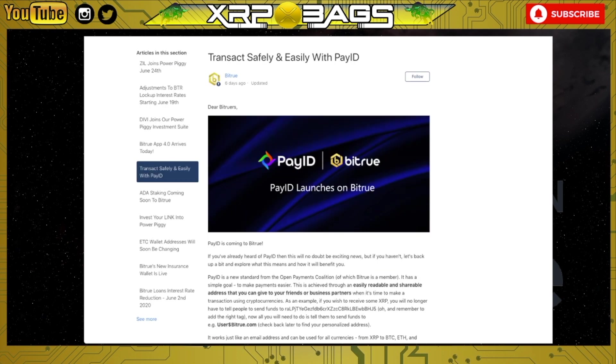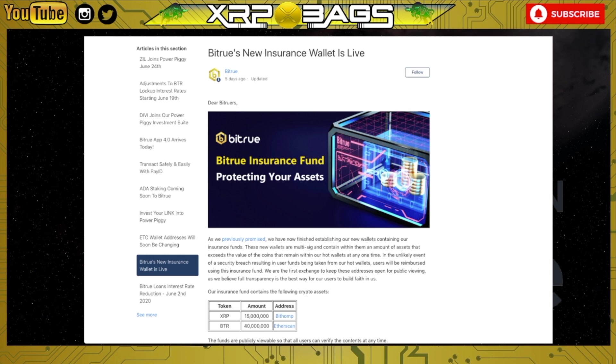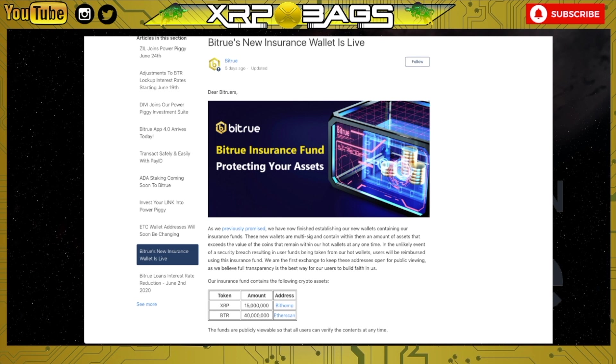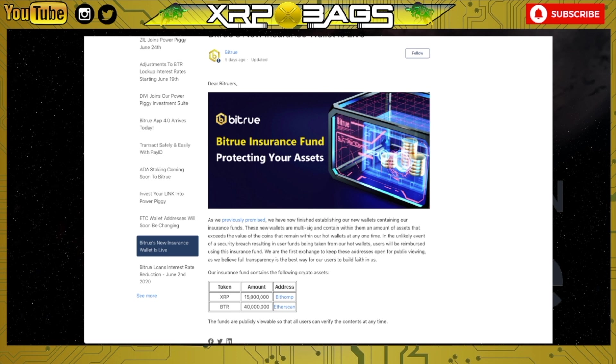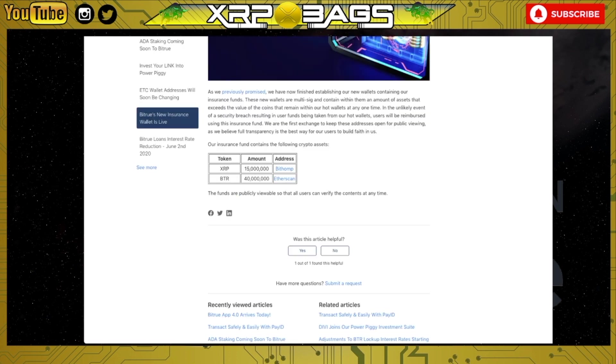Moving right along — Bitrue's new insurance wallet is now live. As previously promised, they have finished establishing new wallets containing insurance funds. These new wallets are multi-sig and contain an amount of assets that exceeds the value of coins remaining in their hot wallets at any one time. In the unlikely event of a security breach resulting in user funds being taken from hot wallets, users will be reimbursed using the insurance fund. They are the first exchange to keep these addresses open for public viewing, believing full transparency is the best way for users to build faith.